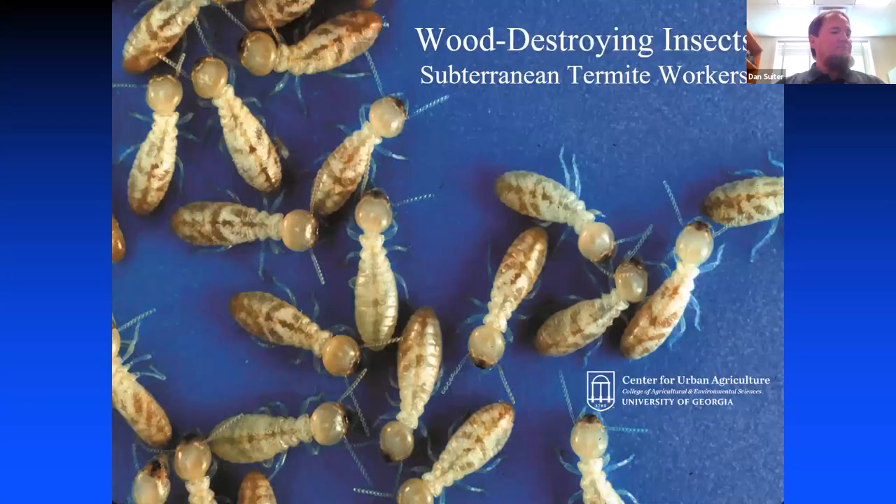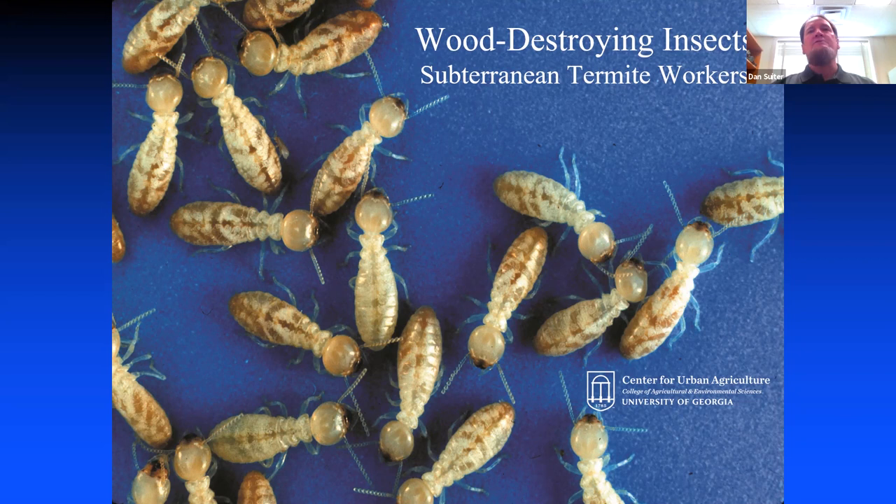Here's the critter that does the damage. You hardly ever see it — this is a worker termite. This is the one that actually eats the wood. In a termite colony you have workers and soldiers. A termite colony: you might have four, five, or six colonies around a typical structure in Georgia. They're subterranean, so you never see them. In Georgia, it's not uncommon to have three, four, or five populations of termites, and those populations might be from 50,000 to 250,000 or maybe half a million termites in each colony.